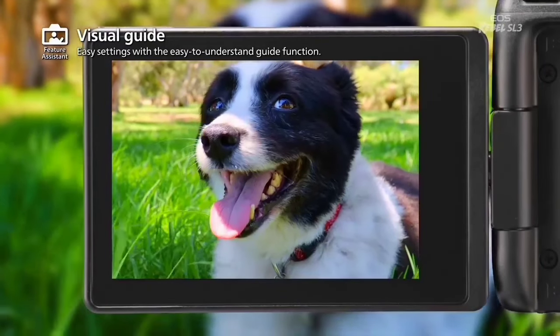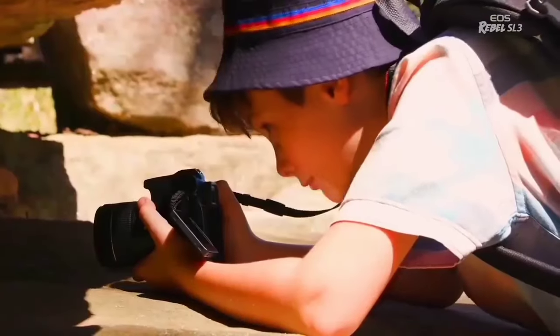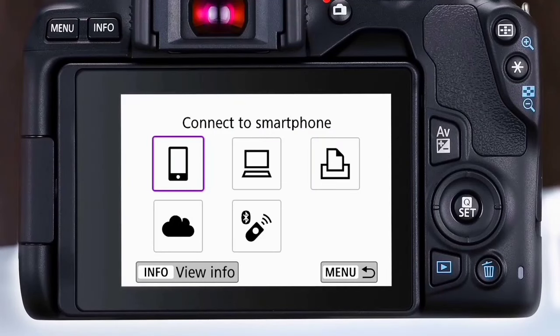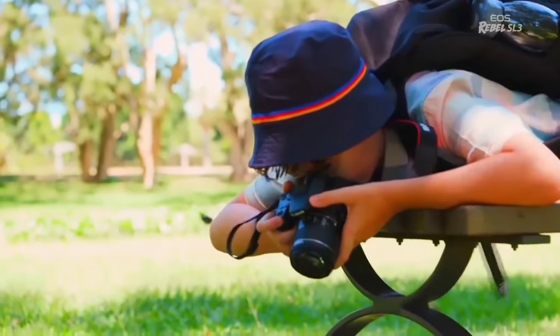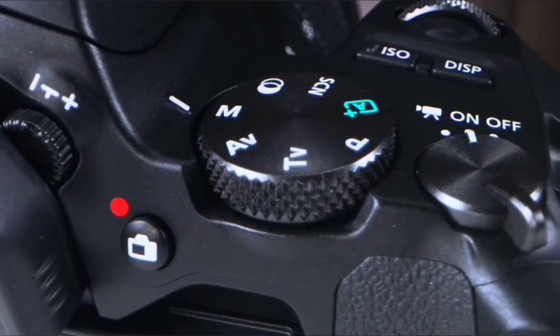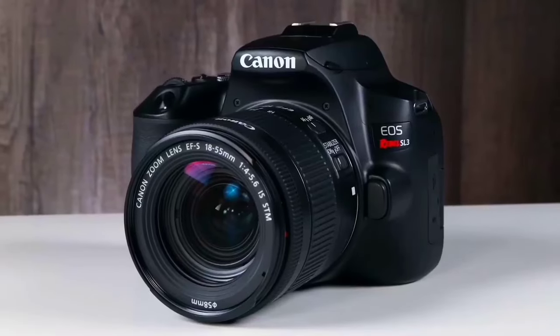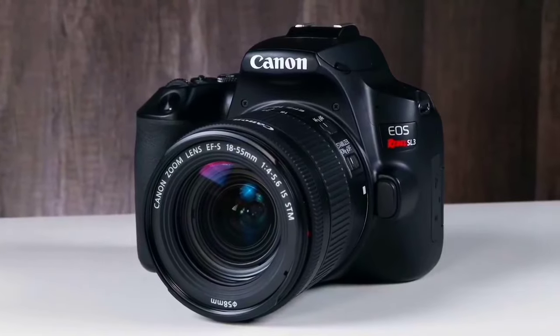The Canon EOS Rebel SL3 is perfect for beginners who are looking to get serious about photography. It's comfortable to hold, fun to use, and has a useful guide mode to help you learn photography's basics in real-time. However, its optical viewfinder is smaller than competing mirrorless EVFs, and there is limited focus area when using the viewfinder.